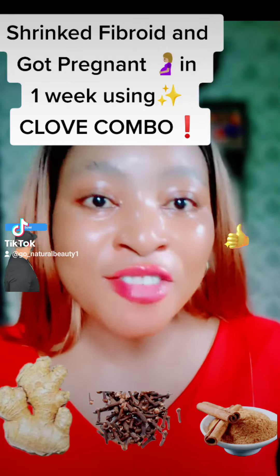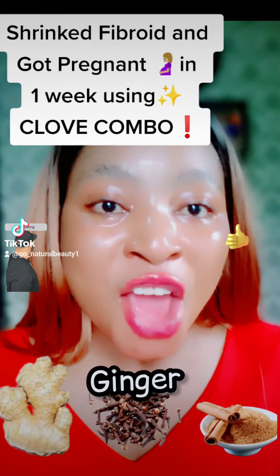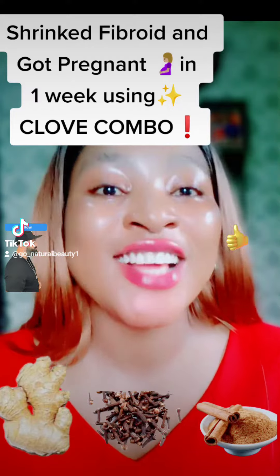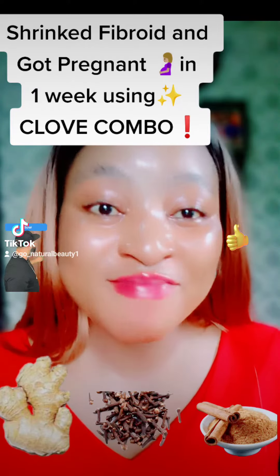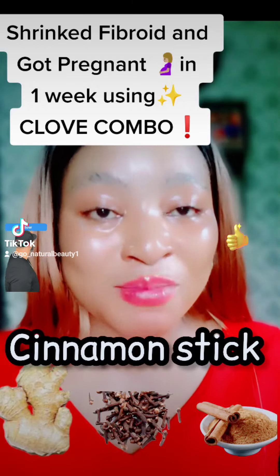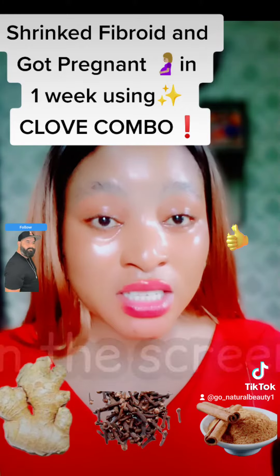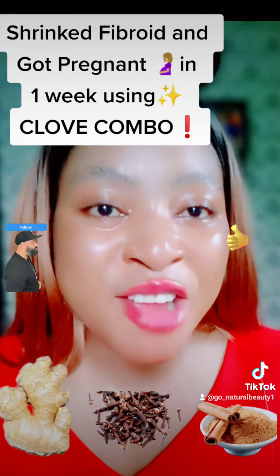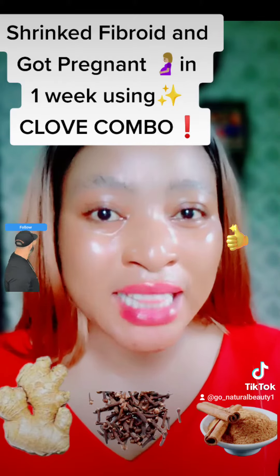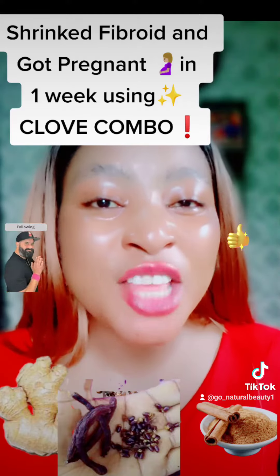Today I want to show you what you can use to get rid of fibroids for good. What you need is ginger — ginger is very rich in anti-inflammatory properties. Get me ginger and get me some cinnamon stick. Now what you do is you blend the ginger, you blend the cinnamon stick, and you get negro pepper. Negro pepper is very very good for those of us that are battling with fibroids. You blend these three together.